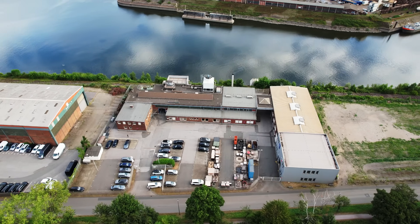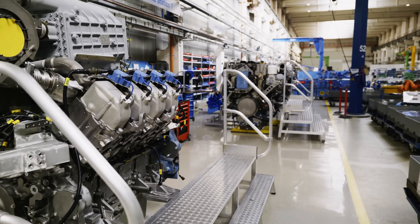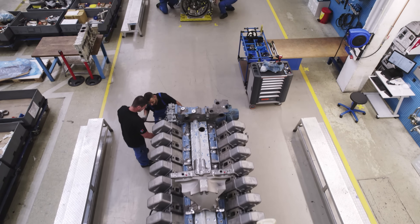The process is standardized everywhere. It doesn't matter whether it takes place in our repair and overhaul center in Duisburg, or with industrial throughput in Magdeburg, or anywhere else in the world. We can solve every problem.